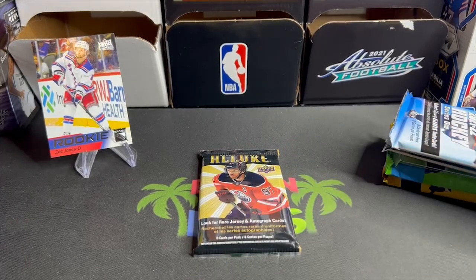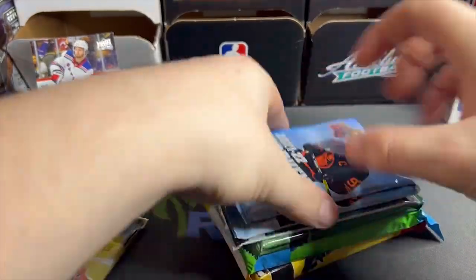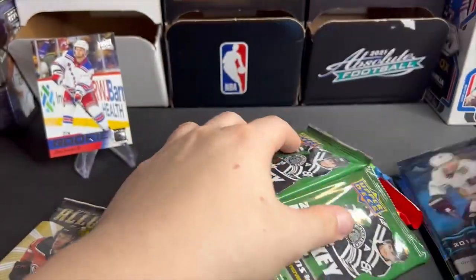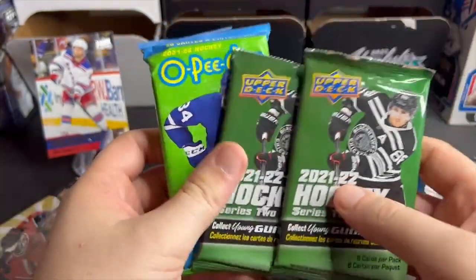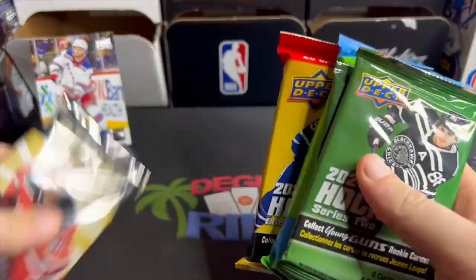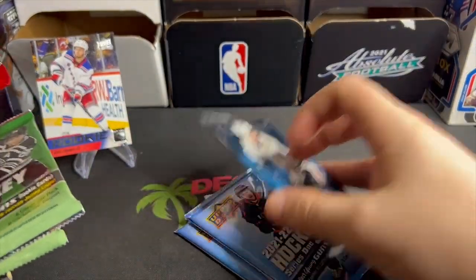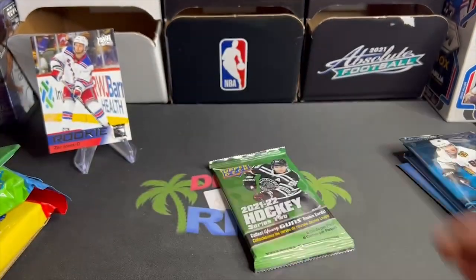Eight packs: Allure series one, 2018-19 Upper Deck — I would have no idea who's in that class, I'm a bit of a noob to this stuff. Series two, O-Pee-Chee, extended series, and Allure. I don't know, I say we save those for last because I know there's Cole Caulfield. I don't know who's in 2018-19 though.